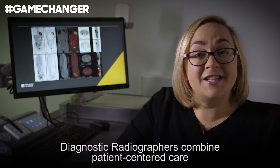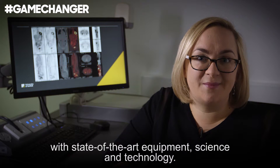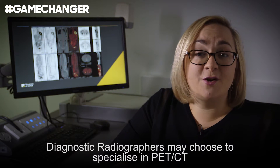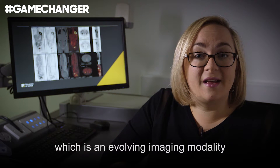Diagnostic radiographers combine patient-centered care with state-of-the-art equipment, science and technology each and every day. They produce high-quality images which change or inform patient management. Diagnostic radiographers may choose to specialize in PET CT, which is an evolving imaging modality.